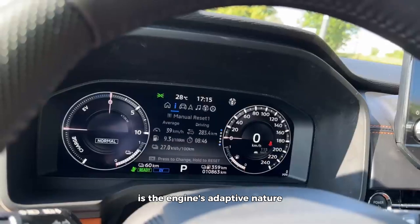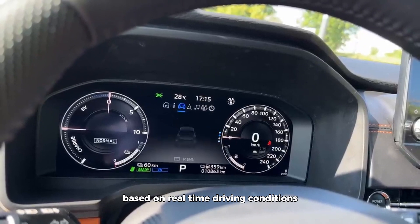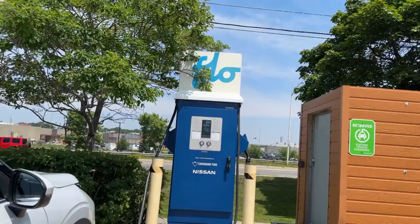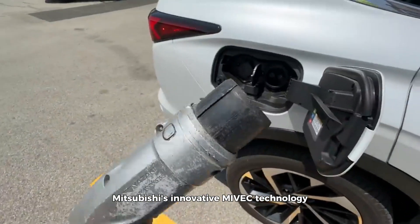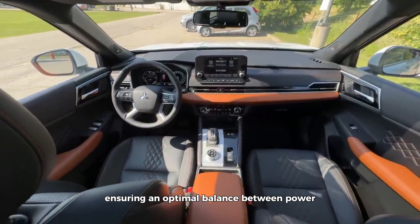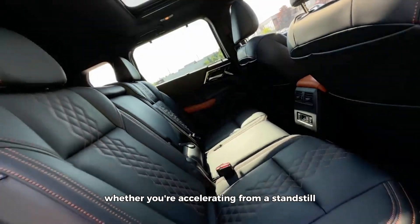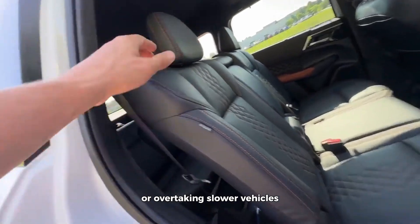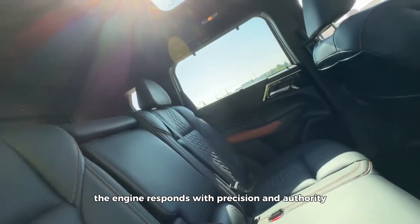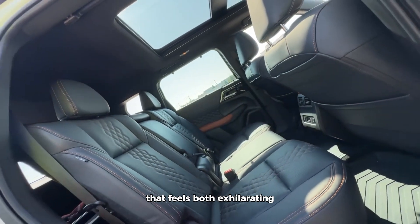One aspect worth highlighting is the engine's adaptive nature, which allows it to dynamically adjust its performance based on real-time driving conditions. Mitsubishi's innovative Maivek technology optimizes valve timing and fuel delivery, ensuring an optimal balance between power and efficiency. Whether accelerating from a standstill or overtaking slower vehicles, the engine responds with precision and authority, delivering a driving experience that feels both exhilarating and refined.